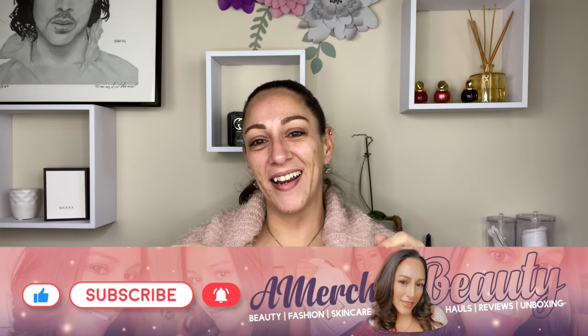Hey everyone, welcome back to a fun-filled day of Chantecaille! Today I'm going to do a full face of Chantecaille minus the brows — hence why they're already on. I'll have everything that's not Chantecaille that I've used down below. So if that sounds like something you're interested in, keep on watching. But before we go, comment, like, subscribe.